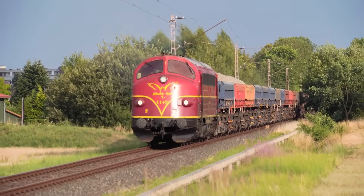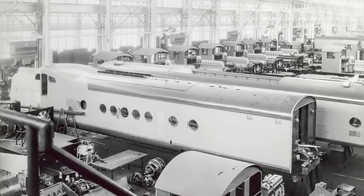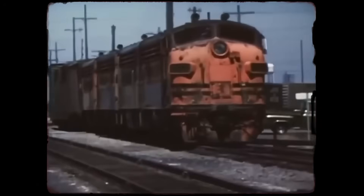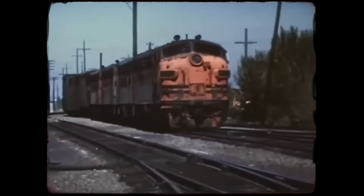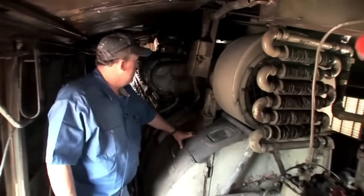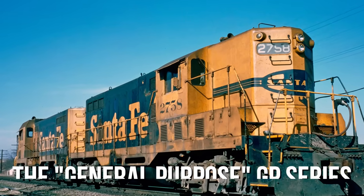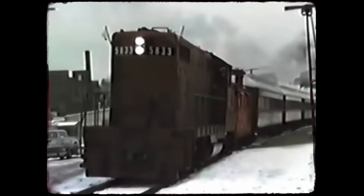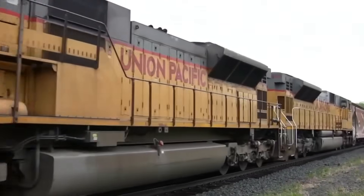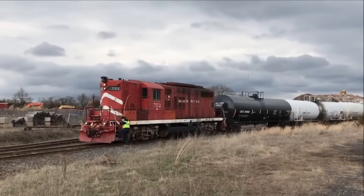EMD's locomotives were built with practicality in mind, featuring modular designs that allowed worn or damaged components to be swapped quickly with minimal downtime. Crews could keep locomotives in service without lengthy overhauls. Mechanics appreciated the logical layout of the systems, while engineers valued their consistent, predictable performance on the throttle. Through the 50s and early 60s, EMD steadily improved its designs and incorporated lessons learned from millions of miles of real-world operation. The general-purpose GP series and special-duty SD series became the absolute backbone of American railroad operations from coast to coast — not particularly flashy, but working reliably under all conditions, day after day, year after year.